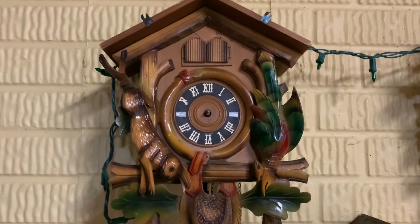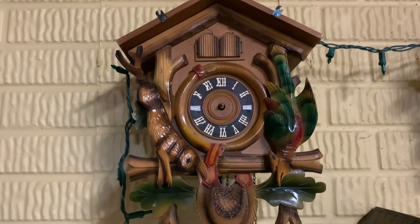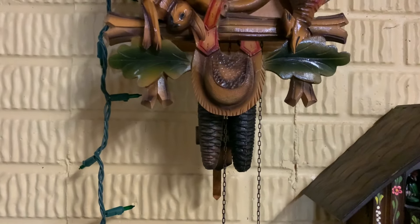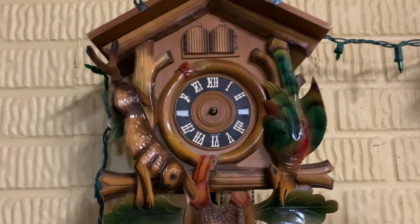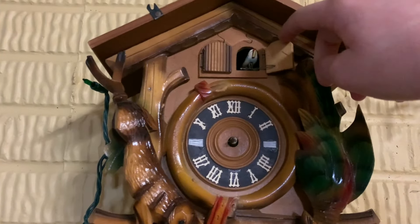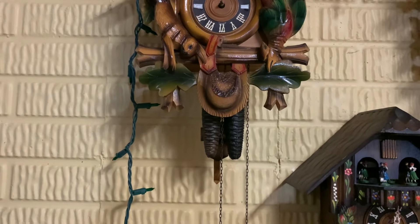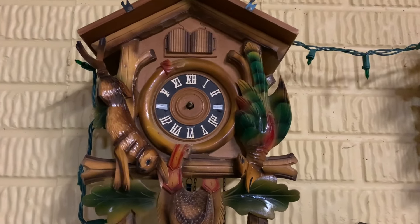Here we have this one — I got this from a family member. It doesn't have hands on it. However, it does run — this one runs perfectly. The dancing part does not work though, mainly just because I don't have another weight for it. It runs good; I just need to get hands for it.